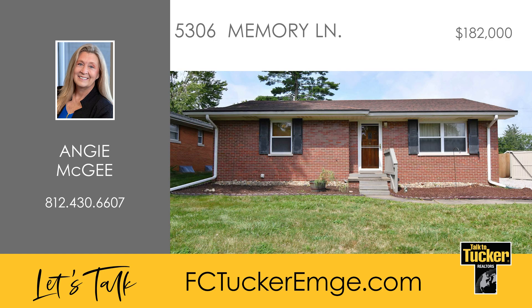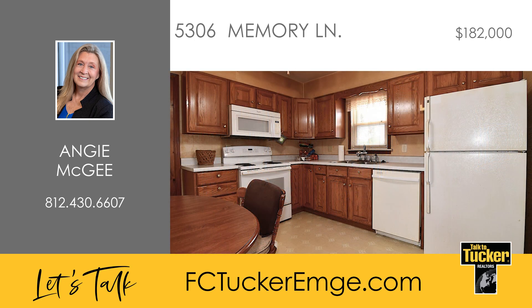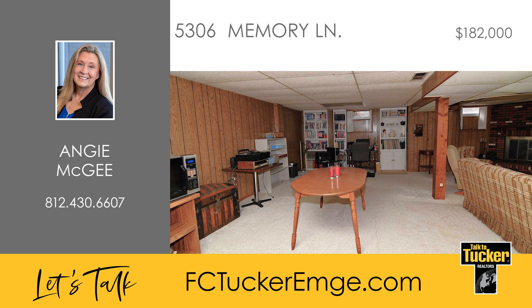This charming three-bedroom, one-bath brick ranch is nestled in a desirable north side neighborhood. The main level features a cozy living room and spacious eat-in kitchen complete with sliding doors that open to a fully fenced backyard. The home boasts a finished basement perfect for additional entertainment space with ample storage, a full laundry room, and a convenient folding area. A second refrigerator and a Generac generator are also included.